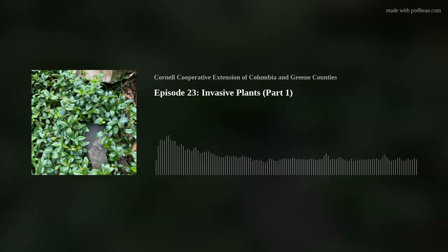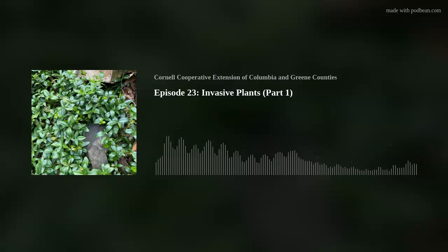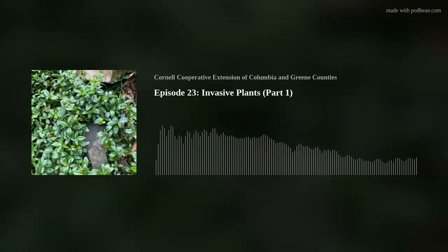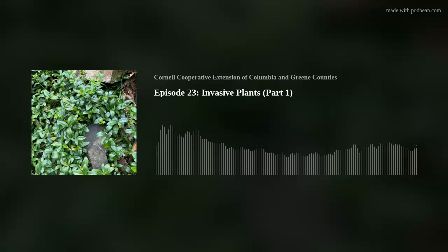Today our guest is Christopher Williams of the Capital Region PRISM. There are eight PRISMs throughout the entire state, and their job is to make and keep a scientific system recording all the invasive plants and animals. Today we're talking about the plants specifically. He's going to talk about the tier system, which involves invasive plants that are well established and plants that are new to our area, and how they prioritize those.